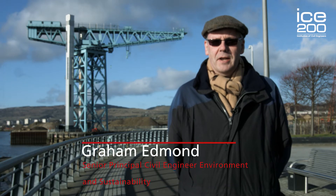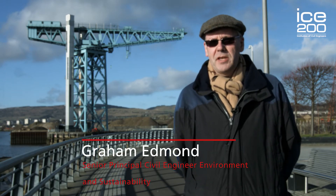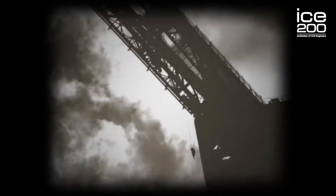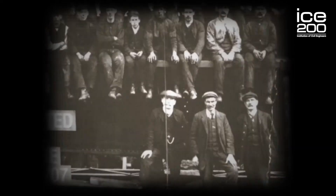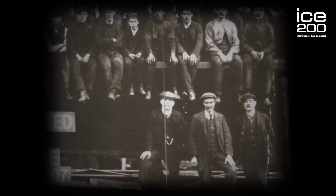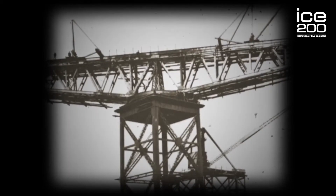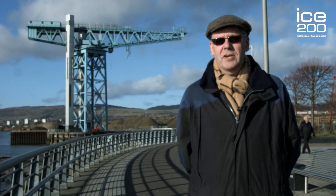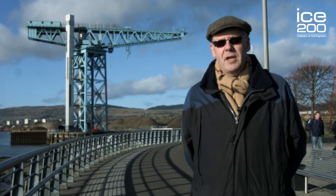Today we're down at Clydebank, which is just to the west of Glasgow, at the Titan Crane. The Titan Crane was constructed in 1907 and is now iconic for the engineering past of Glasgow. Over one-fifth of the world's ships were actually constructed on the Clyde, which is just down here.